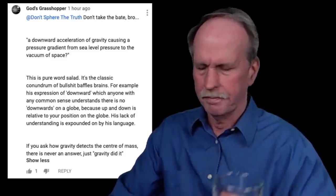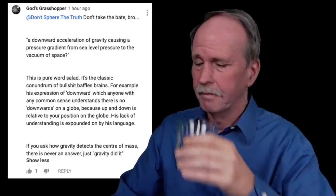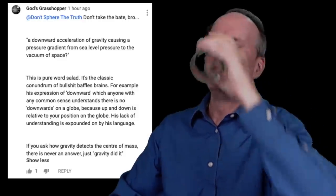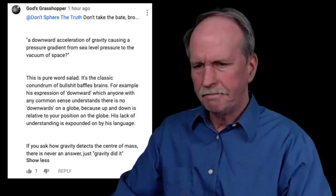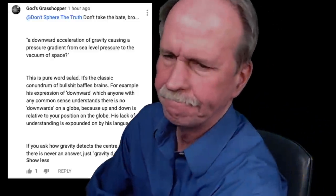Oh dear. Never mind. Cheers — this is my Bob the Science Guy glass from Gary. All right, let's hit it.